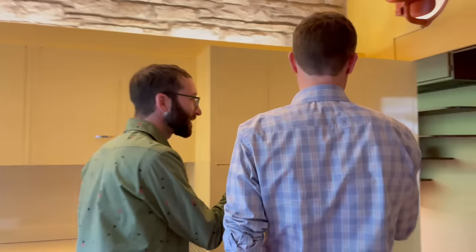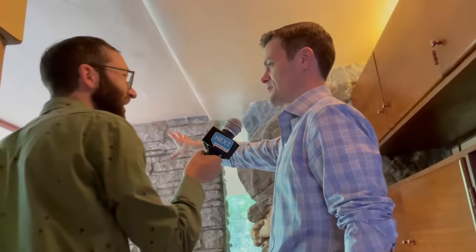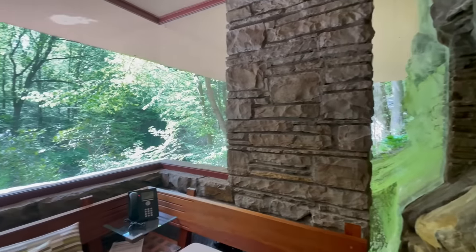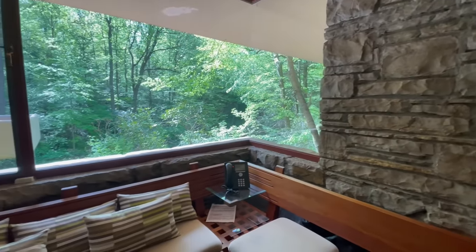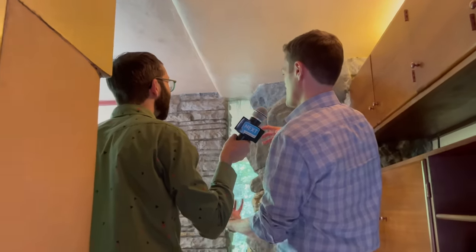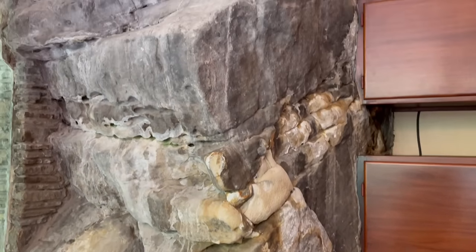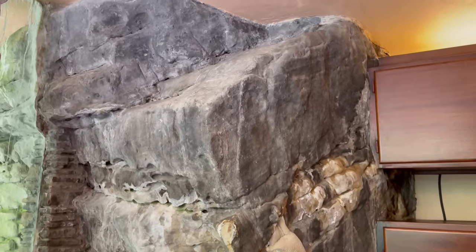One of my favorite spaces because of the view is actually the sitting room for the staff. Look at this corner of glass that's just mitered together, and then this view down into the ravine — just really stunning. And the fact that this boulder just emerges into the interior space again conveys that whole idea of bringing outside and inside together.